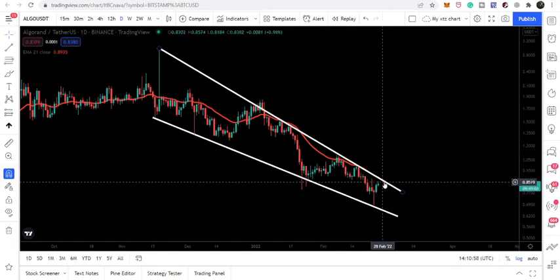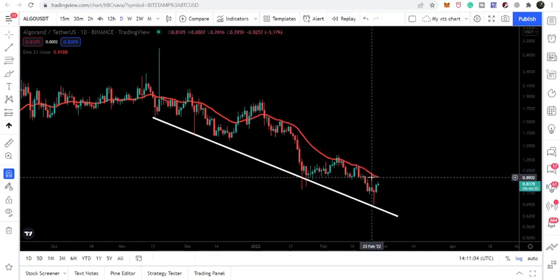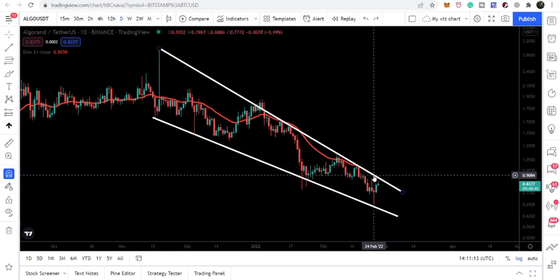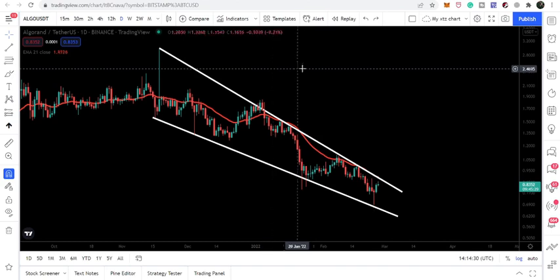Another resistance is exactly where we have the resistance of this falling wedge — that spread line is the EMA 21 on the daily time frame. If I remove this trend line, you can see at exactly the same level we have the EMA 21. So the price line needs to break out both resistance levels together — the EMA 21 and the resistance of this falling wedge — in order to start a big move from here.